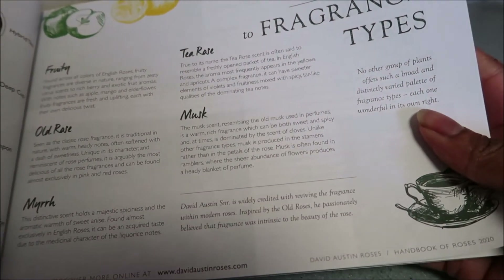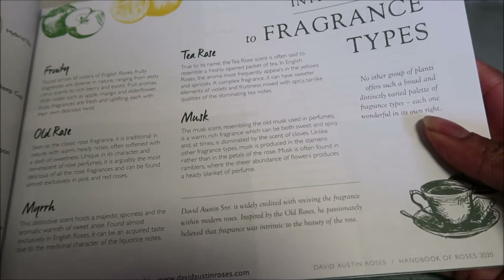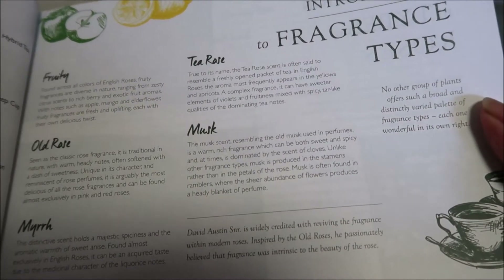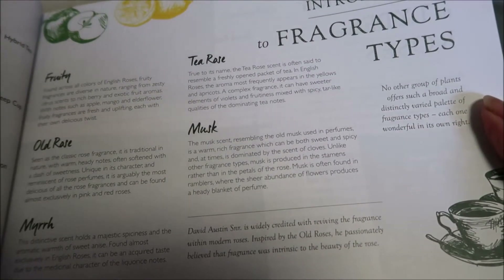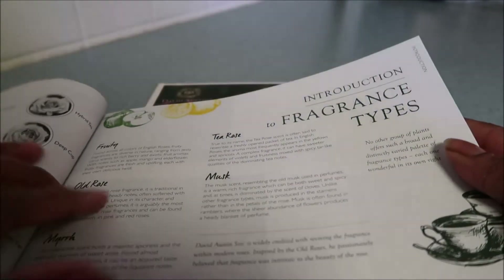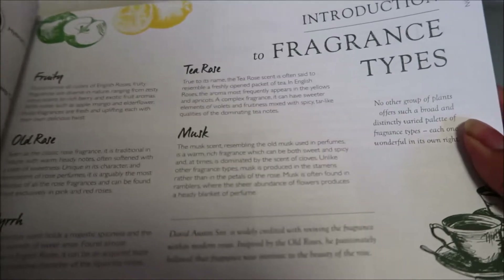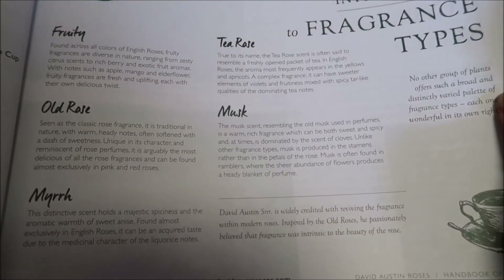There are different shapes of roses but also different fragrances: the fruity, the old rose, the myrrh, the musk, the tea rose. And in perfumes you tend to mostly smell the tea rose — that scent of a rose.